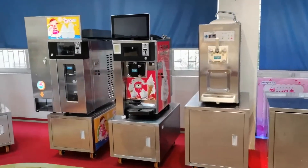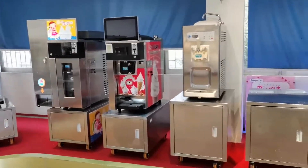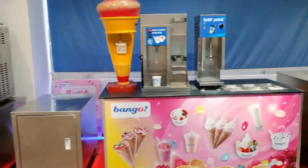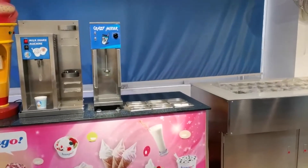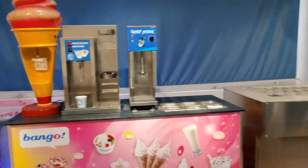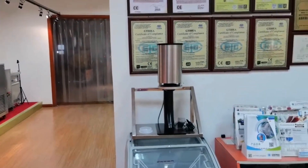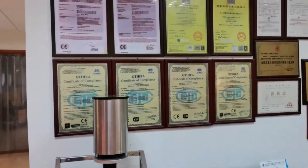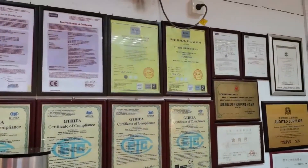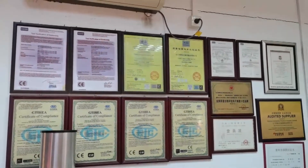This tabletop vending machine you can put in a 24-hour shop, and this for the blender, and the one here is the one shade machine. They have certifications: CE, CB, UL, and NSF certification.